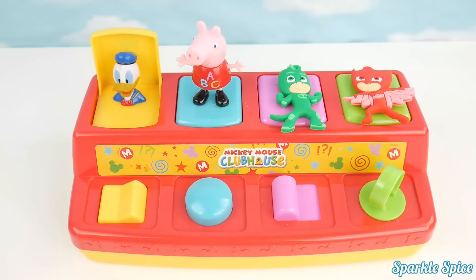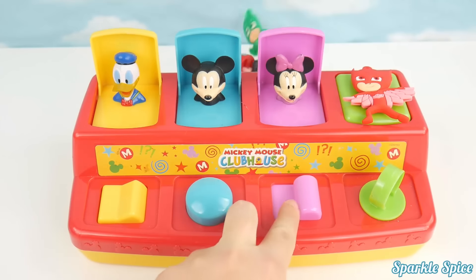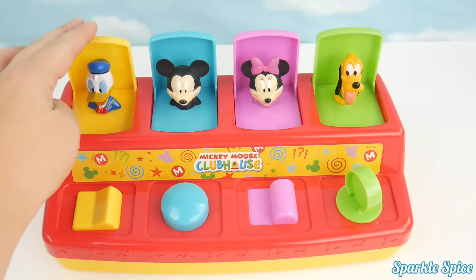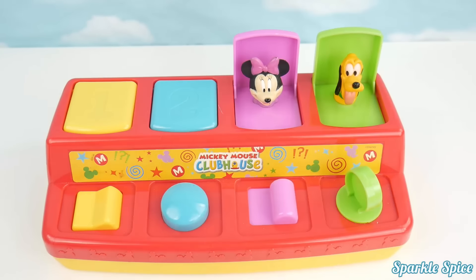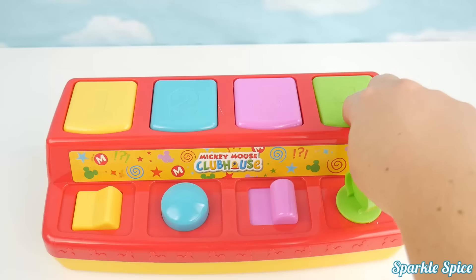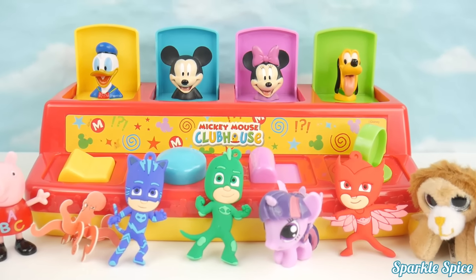Yellow. Blue. Purple. Green. See you later Donald. Bye Mickey. Time to hide Minnie. Out of sight Pluto.